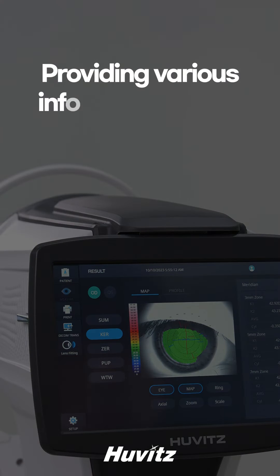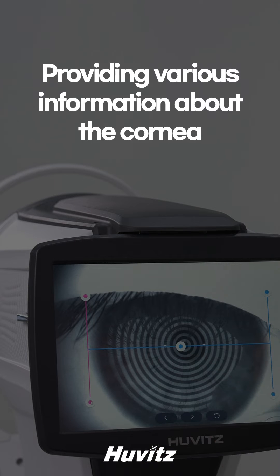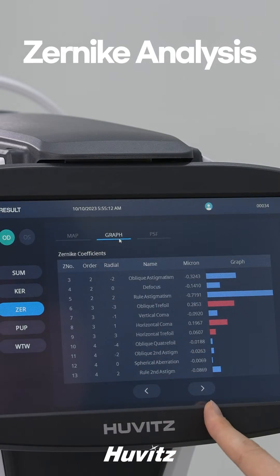It provides a variety of corneal information, including data for diagnosing and monitoring eye health, refractive status, and cataract surgery. It predicts whether keratoconus is present, and provides analysis data such as irregular astigmatism and aberrations.